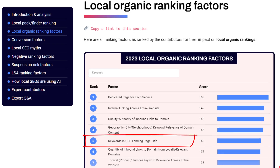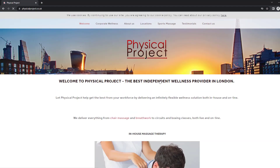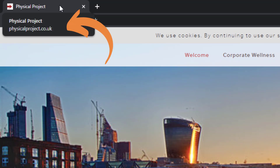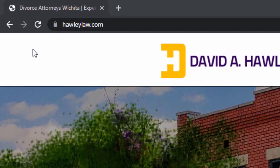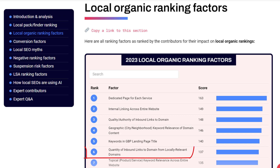This leads to the next factor: keywords in your Google Business Profile landing page title. When you create your Google Business Profile, link it to a specific landing page — in most cases, your home page. You have to make sure the meta title of that landing page includes your primary target keywords. Going back to the divorce attorney example, the meta title of the page linked from their Google Business Profile should include the primary target keywords along with their location.